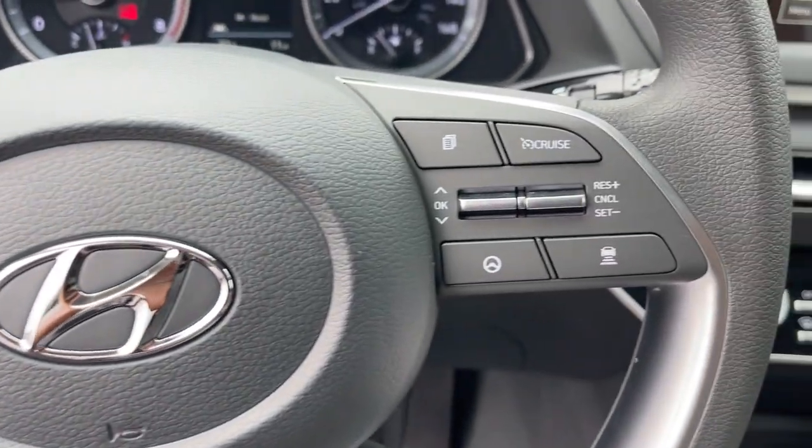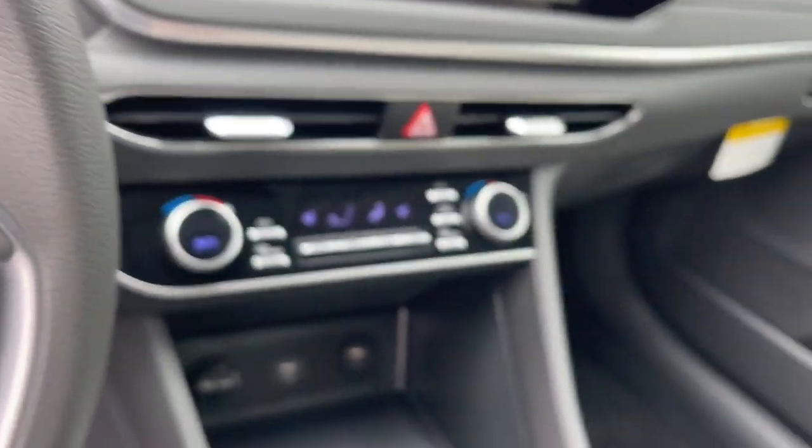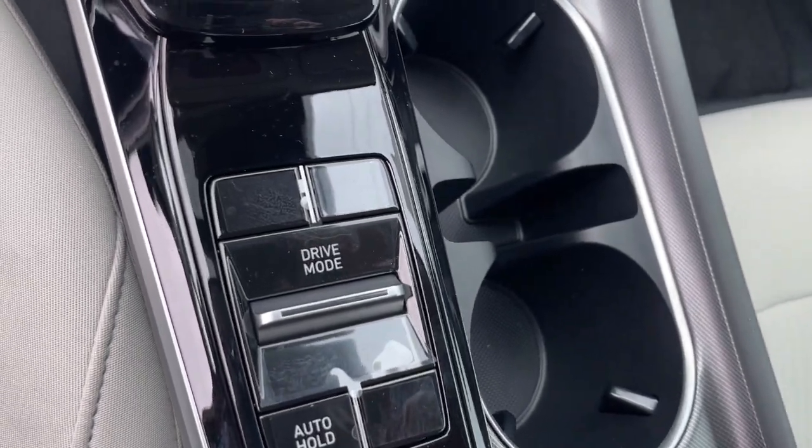Don't settle for ordinary when you can have extraordinary. Get into this smooth, spacious, well-equipped Sonata. Our team will give you an outstanding test drive experience — stop in today.